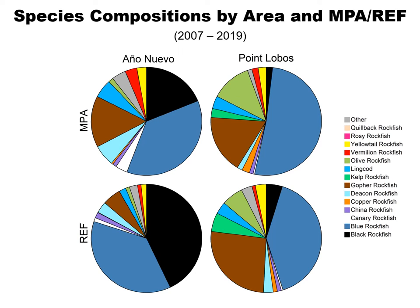Here are some pie charts depicting the different species compositions by area and by MPA and reference sites within that area. The two areas shown are Ano Nuevo and Point Lobos. Blue rockfish dominate each area, whether it's in the MPA or the reference site. Ano Nuevo has significantly more black rockfish than Point Lobos, while Point Lobos has more kelp rockfish and olive rockfish. Each area has a different composition of species, and within each area there are differences between the MPA and the reference site.